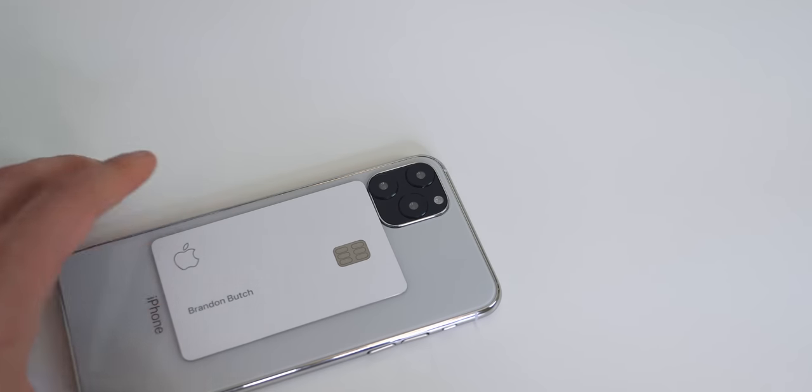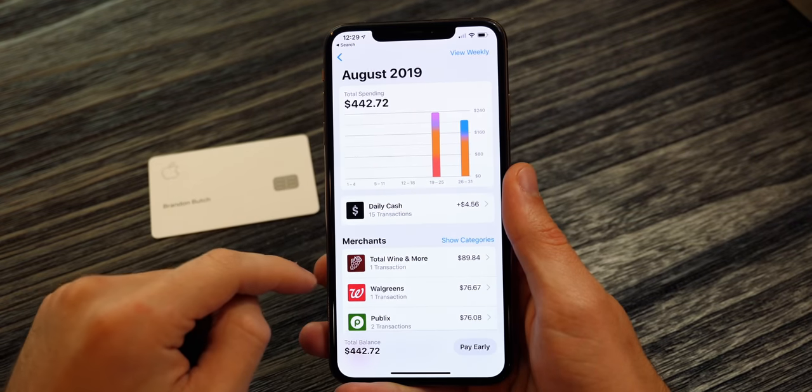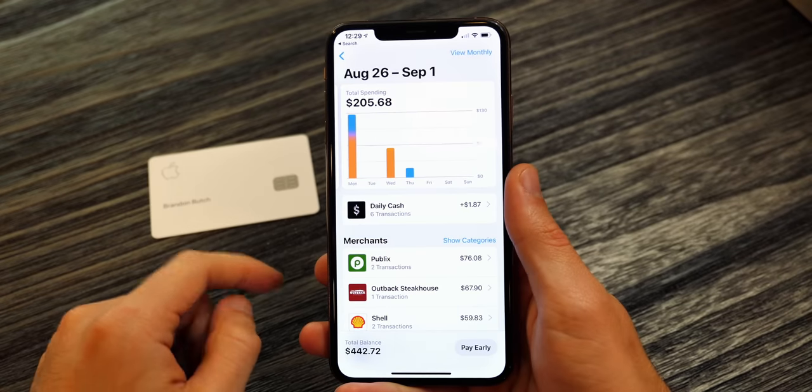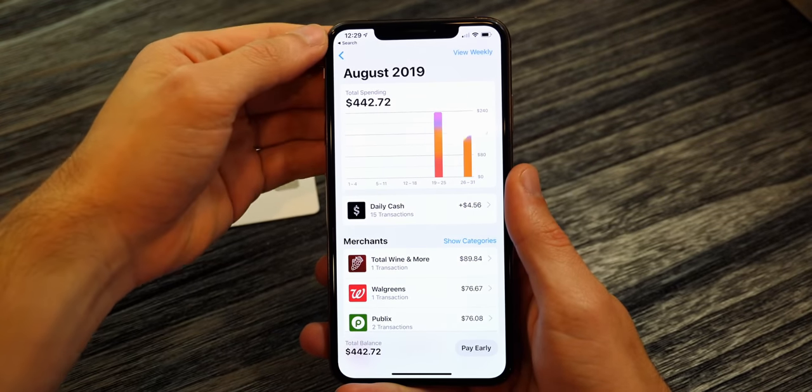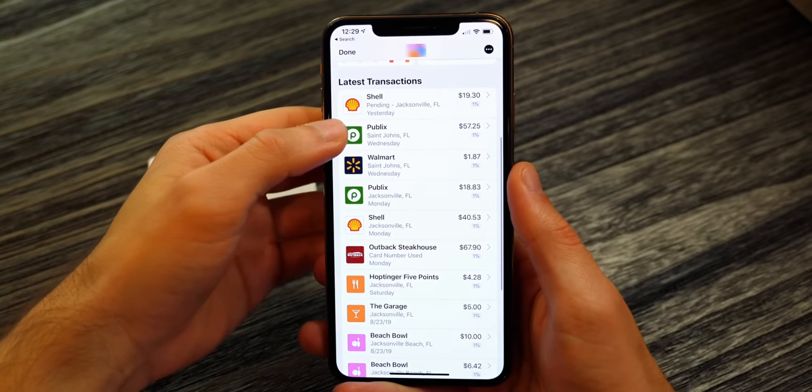Not only does the Apple Card look awesome, but I never have to worry about somebody getting my card number. I could show this on camera and never worry about anybody stealing my credit card number or expiration date. I can also track all of my expenses without having to use a third-party application or even logging into any kind of application, which is really nice. And of course, you do also get cash back with the Apple Card.